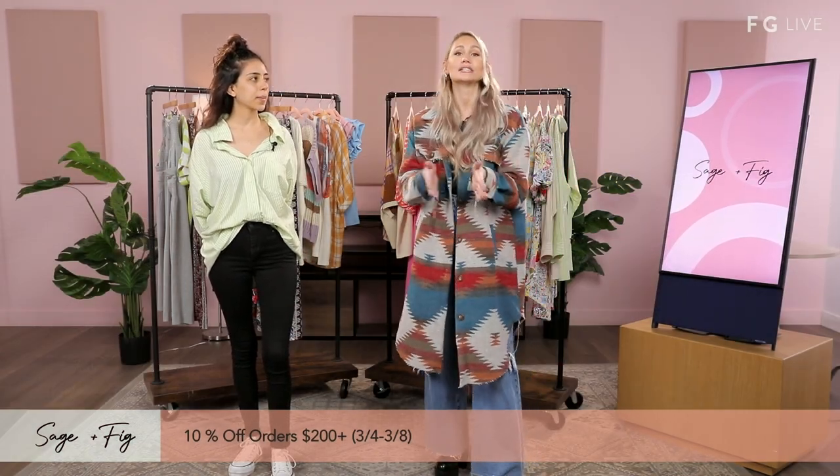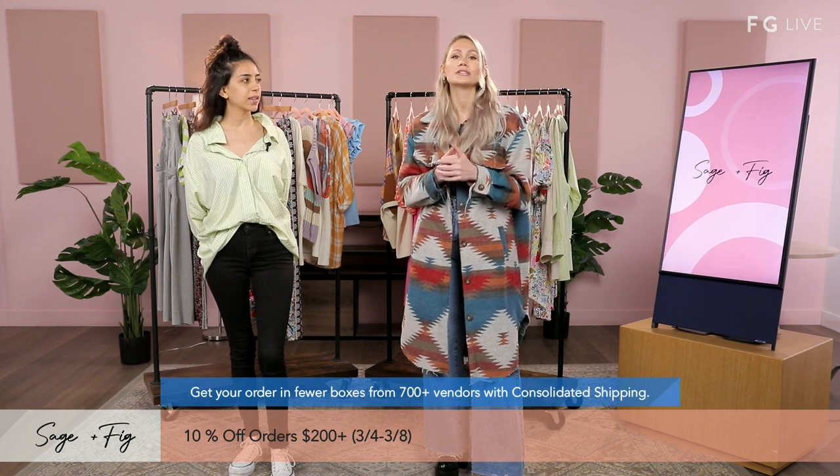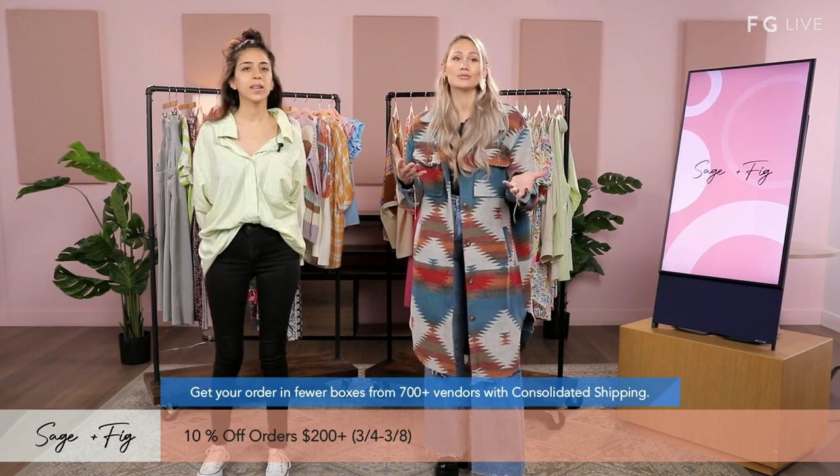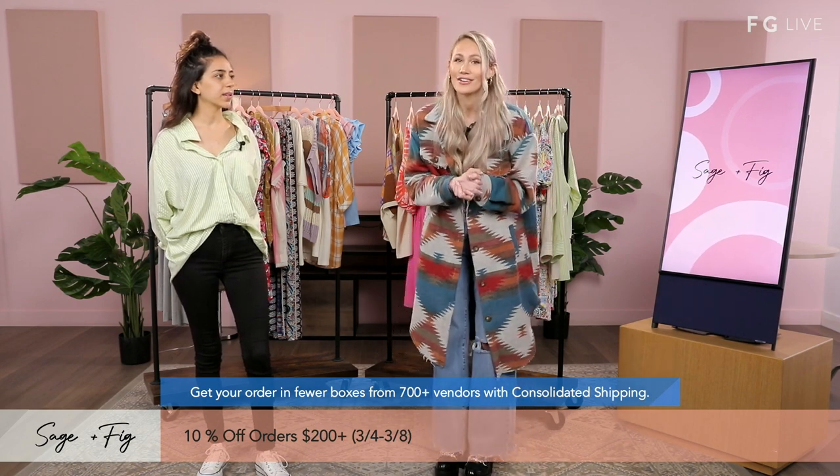We're very excited. Before we get started, there's actually 10% off orders of $200 or more, that started yesterday going to the 8th. We also have consolidated shipping on Fashion Go, where you can get your order in fewer boxes from over 700 vendors, saving you up to 50% on shipping costs.